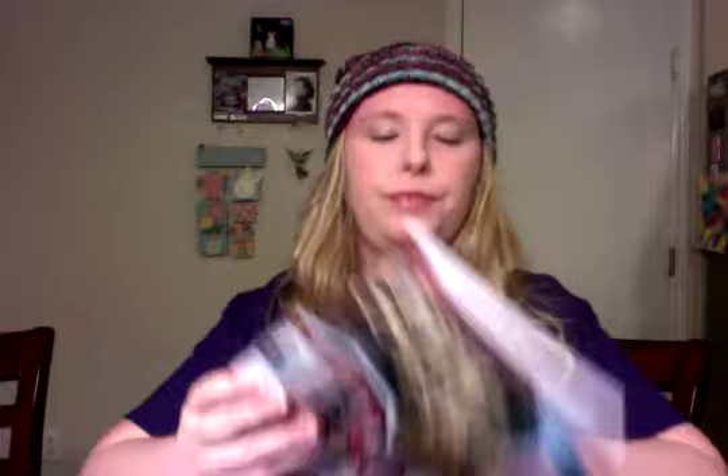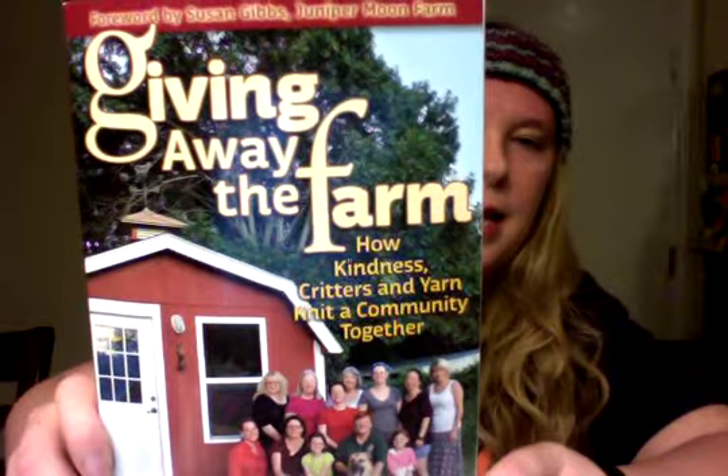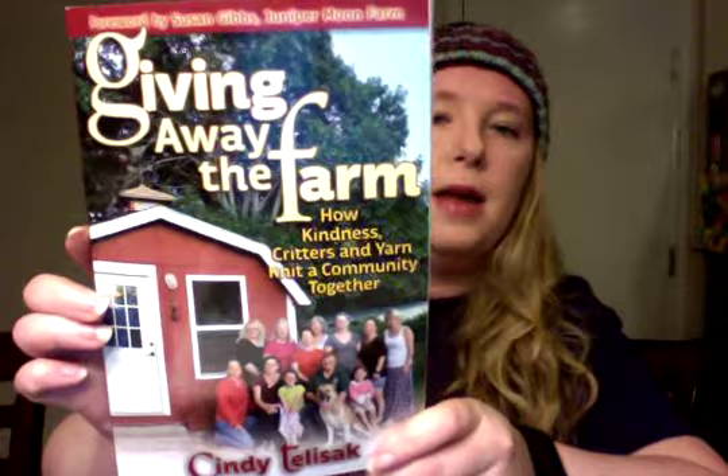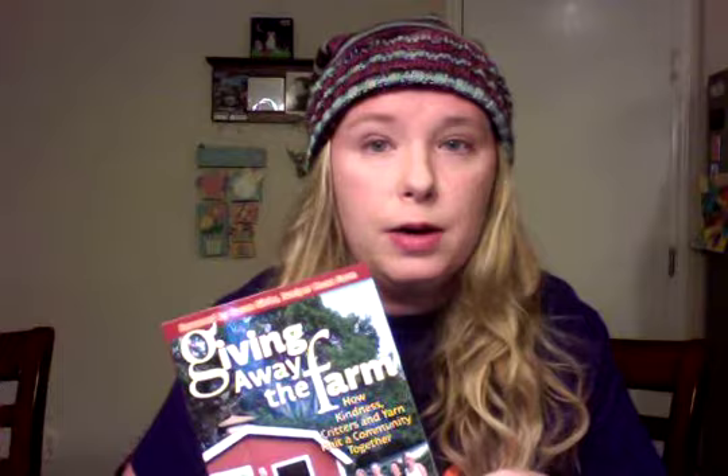The next giveaway is Giving Away the Farm — a book I put up two weeks ago. Since I'm recording a day early, I'm going to give everybody still till tomorrow to enter. I'll lock the thread at the normal time and then draw and contact the winner. It's a signed copy with beautiful pictures, and it's a really cute story. Even if you don't win, I believe it's available on Kindle for 99 cents, so definitely go check that out.